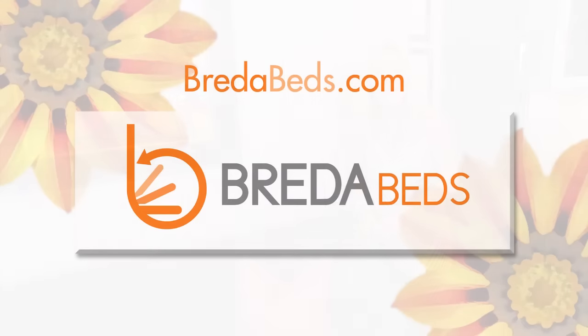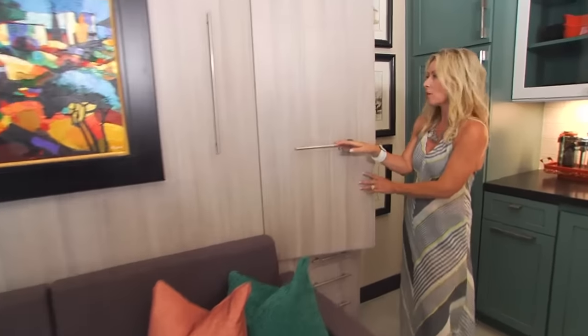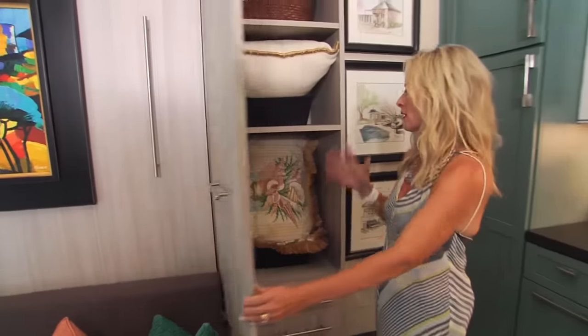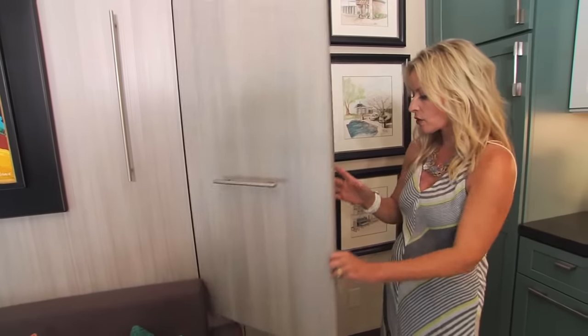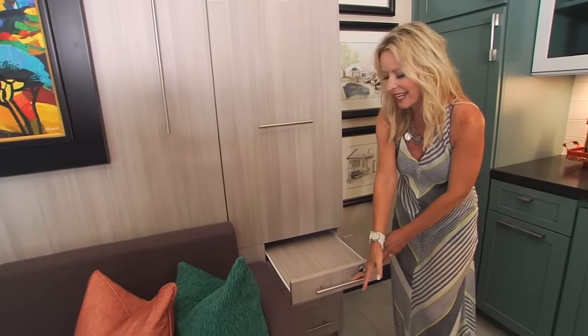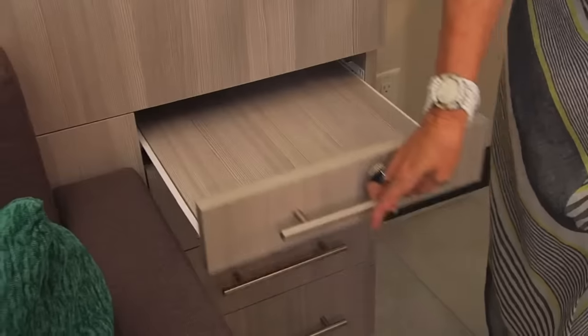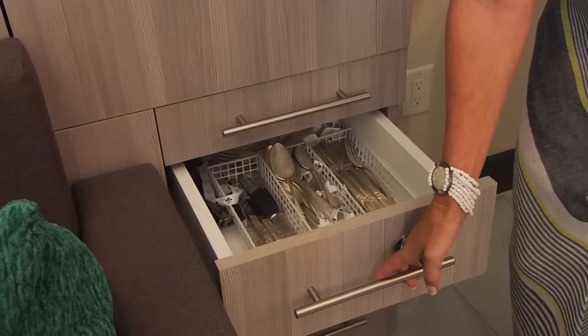I discovered this company online — it's called BredaBeds.com, and there are so many options. I also like the fact that there's storage. Whenever your guests arrive, they can use this storage to put their things, their luggage. There's also a pullout cocktail table — great to put your drinks on. We also have these drawers so that you have lots of storage.